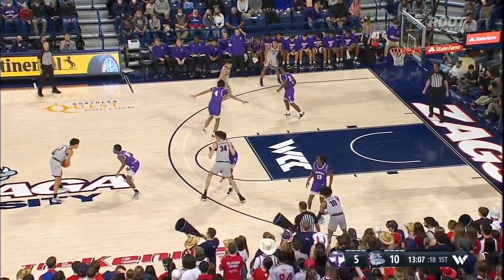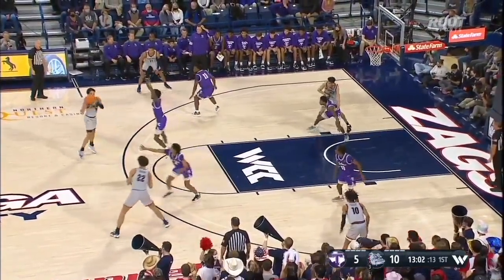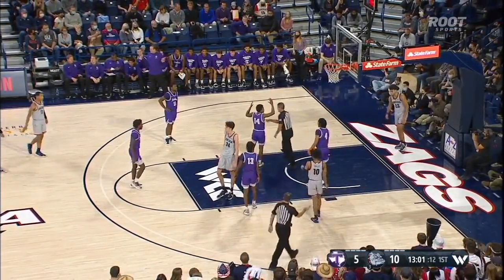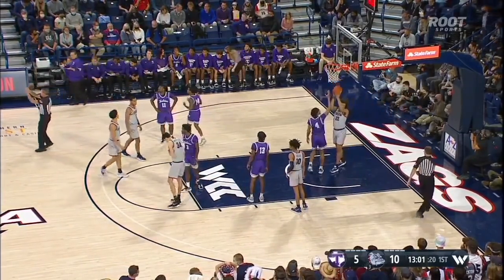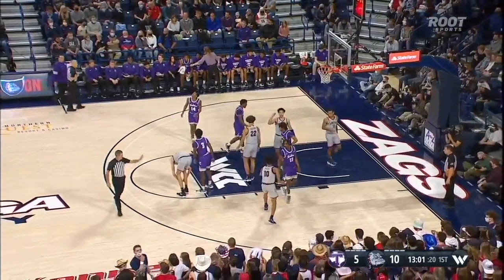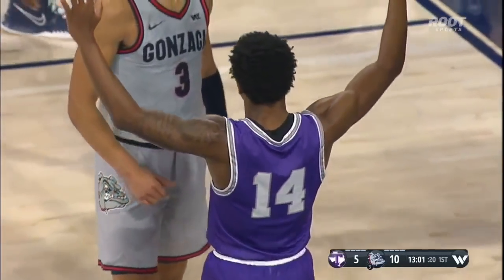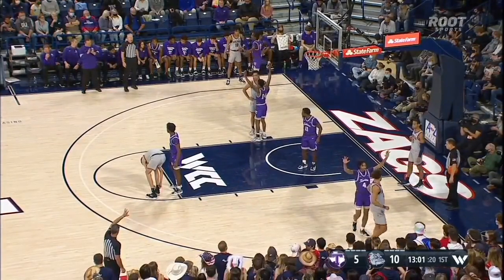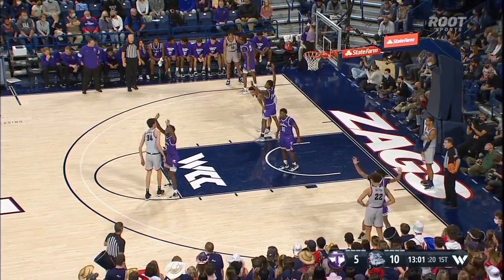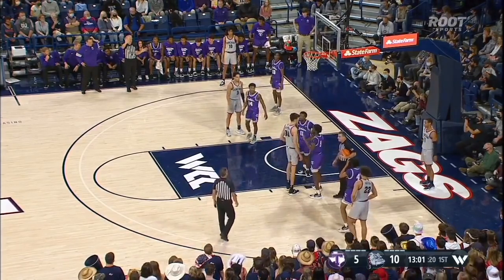Nembhard with 11 assists against Duke. His assist-to-turnover ratio was among the top in the country a season ago. Watson with the cut, but a foul before the bucket — that's going to go on Javonte Hopkins. He ends up with six turnovers, but think about the burden he has offensively. So much of the offense starts with him, and he runs the bulk of those pick-and-rolls with Holmgren and Timmy. Gonzaga needs to develop that second ball handler over the course of the year — I think that's going to be Hickman.